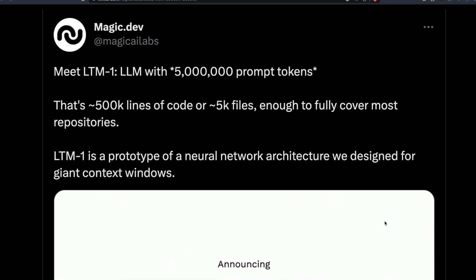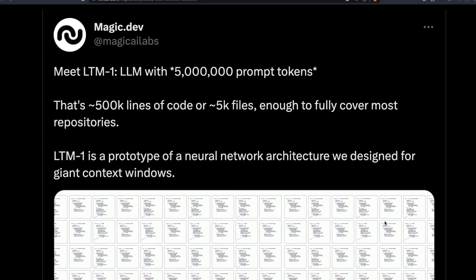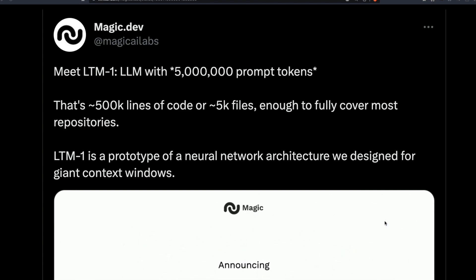Five million prompt tokens — yes, five million prompt tokens context window. This is a completely new LLM. Before I made this video I pinched myself to see if I'm living in reality. For context, GPT-4 launched with an 8k context window, and people went bonkers because 8k was a big deal at the time. They announced a 32k context window which still hasn't come out. Recently Claude came up with 100,000 tokens, which itself blew everybody's mind.